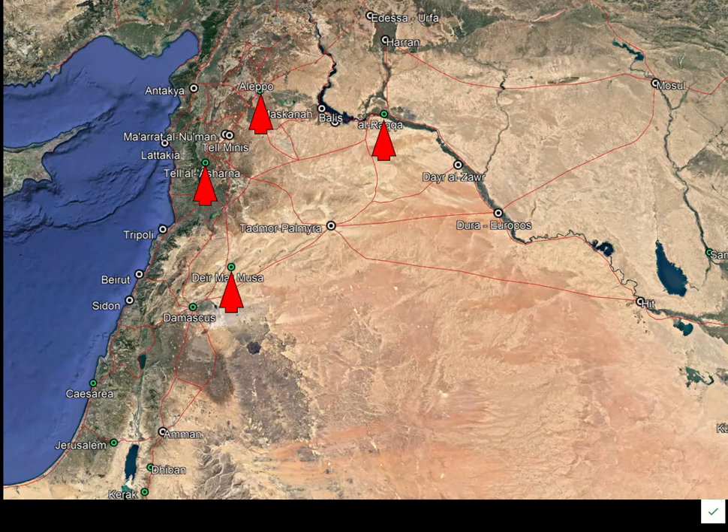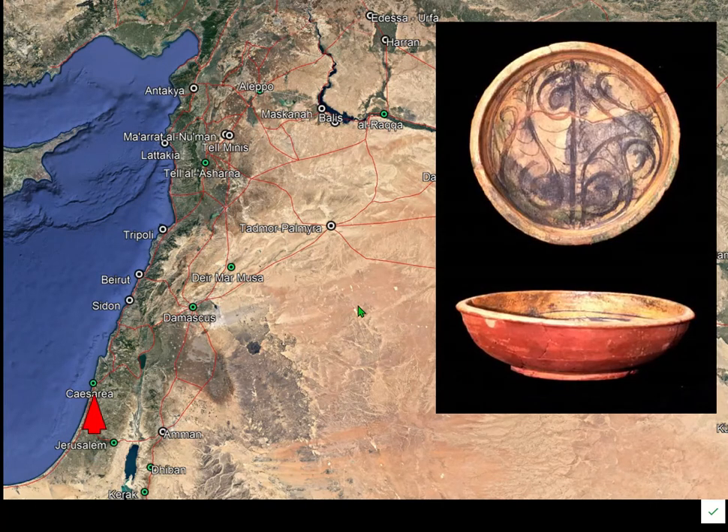A slightly later period of pottery comes from a wreck called Çeşme Limanı off the west coast of Turkey. Petrographic analysis of this pottery, along with pottery from Caesarea which is petrographically identical, shows that the wreck can be dated by coins to almost precisely 1024 — so the pottery dates to about the 11th century.